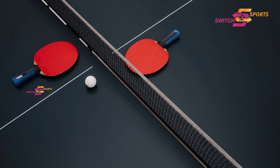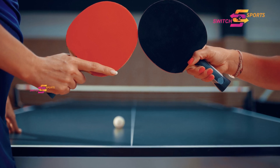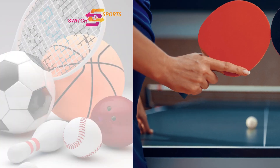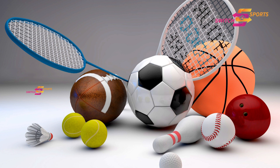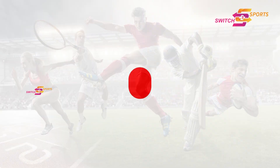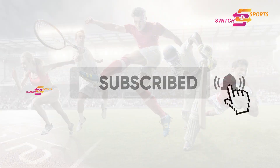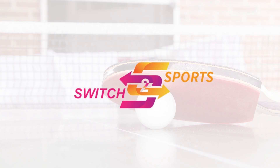And there you have it, folks. Now that you know the rules of this captivating sport, it's time to grab a paddle, head to the nearest table, and let your skills shine. Do you like a different sport? Do you want to know the rules to play it right? Talk about it in the comment section below. And if you like this video, hit the like button and subscribe to this channel. Until next time, stay tuned to Switch to Sports.